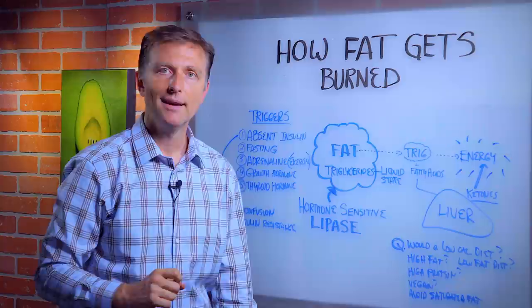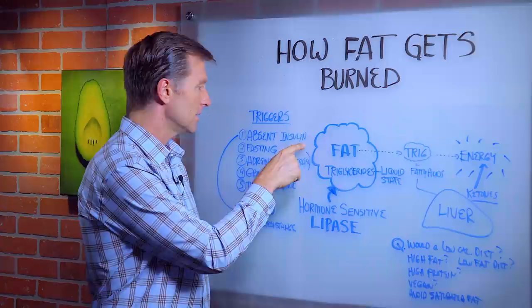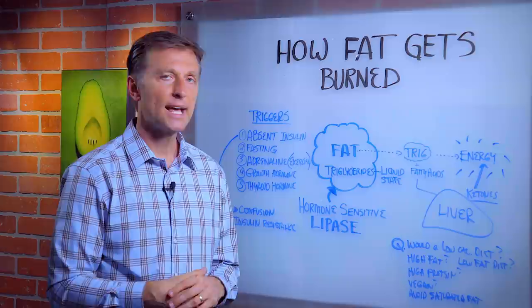So the question is: would a low-calorie diet trigger lipase? Not necessarily — not if you have too many carbs in your diet and you're triggering insulin. This helps you understand what diets will work and what diets won't.